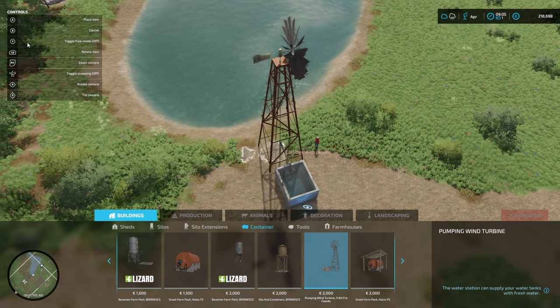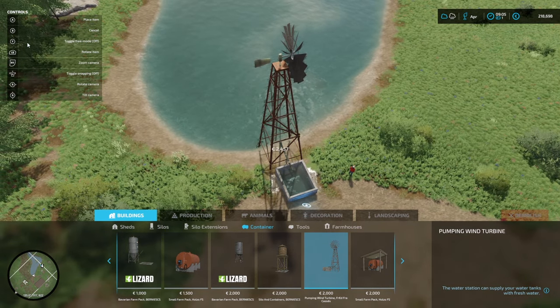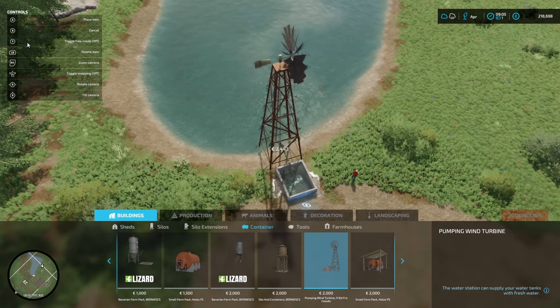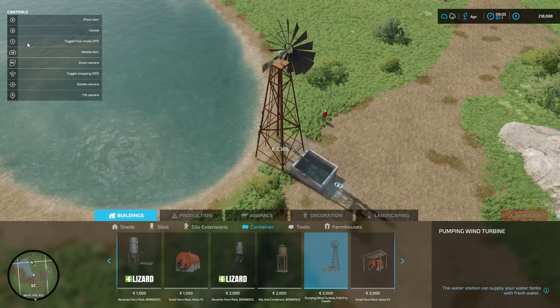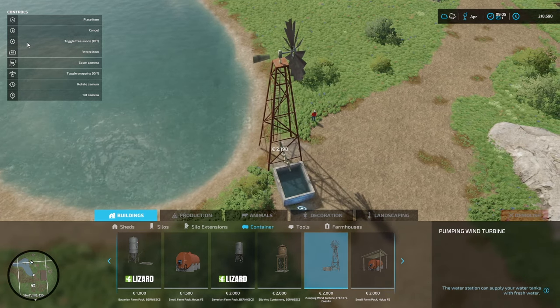There are a couple of other bits and pieces that we'll get through as we go through this series. So the first thing we're going to do is put in a water generation point, powered by a windmill, so that we can have water available.